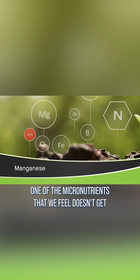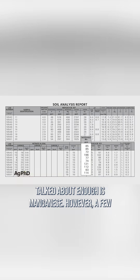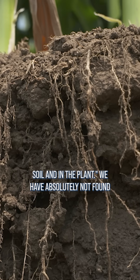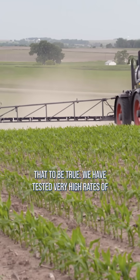One of the micronutrients that we feel doesn't get talked about enough is manganese. However, a few years ago there were some people out there who started saying that Roundup ties up all the manganese in the soil and in the plant. We have absolutely not found that to be true.